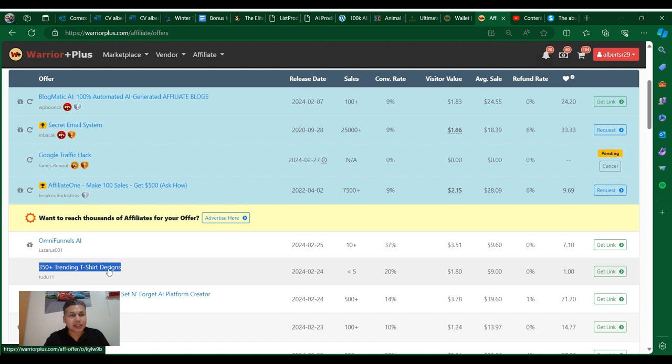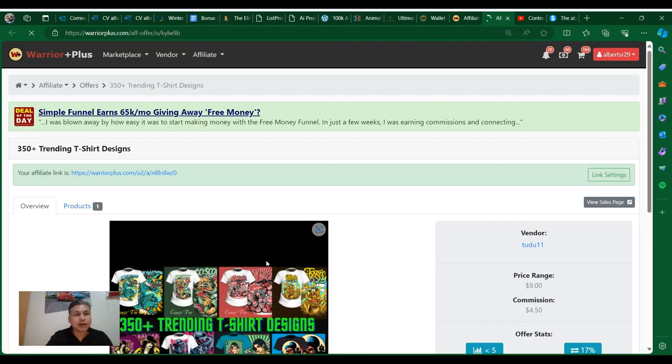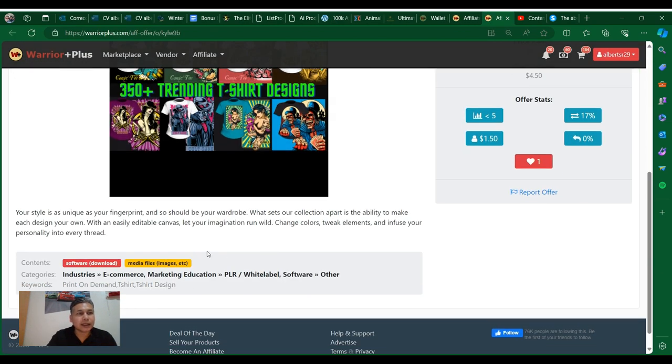As you can see here, you're going to be able to get your style as unique as a fingerprint and add to your wardrobe. What sets this collection apart is the ability to make each design you want with an easily editable canvas — let your imagination run wild, change colors, add elements, and infuse your personality into every thread.